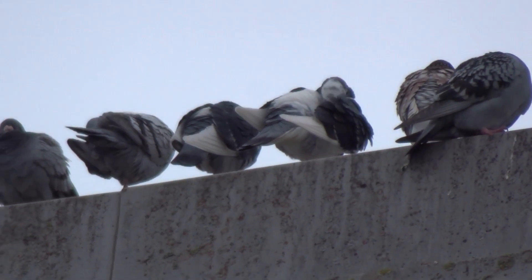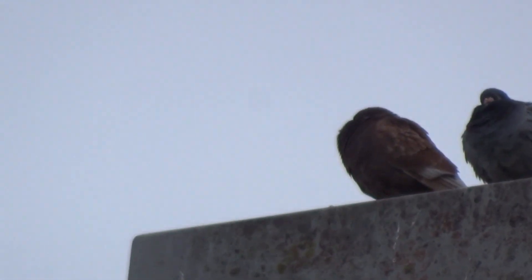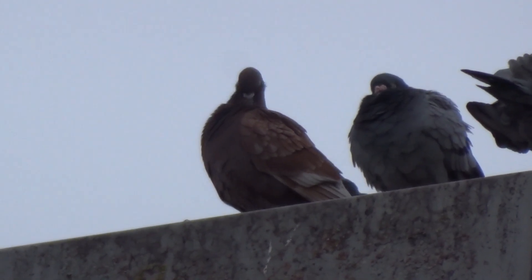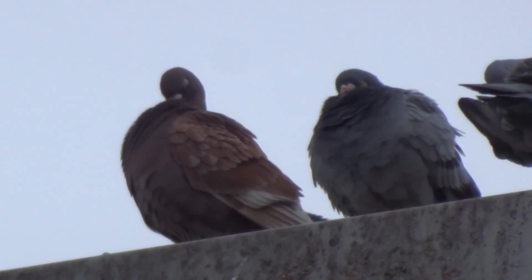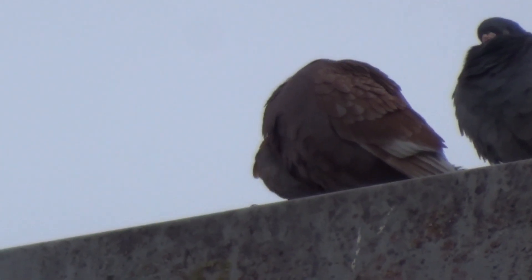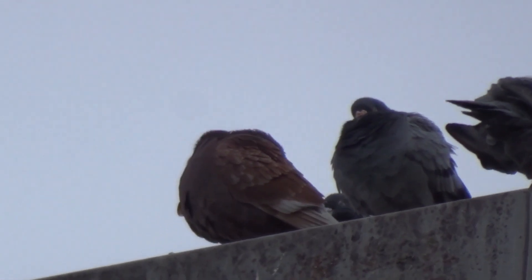It looks a bit dark today because it's a bit cold and cloudy. I think that's the golden one — I'm sure it is. Look at it, standing right at the end there. I think it's the leader of the pack, and there's another pigeon there behind it.